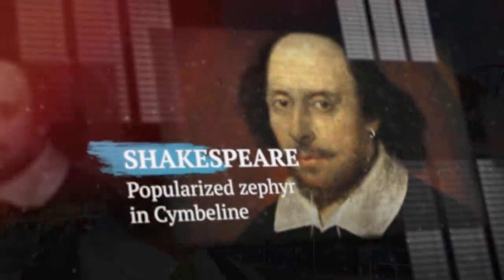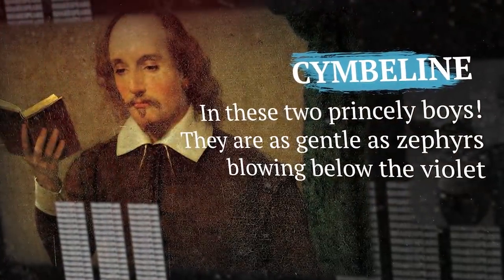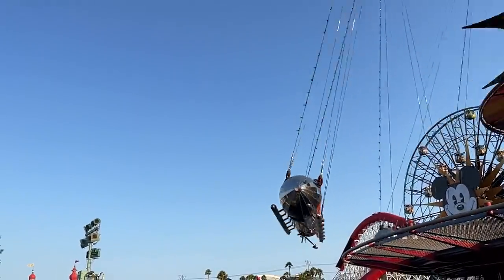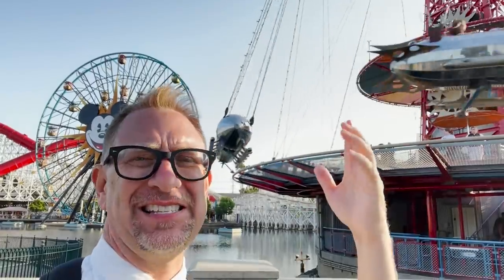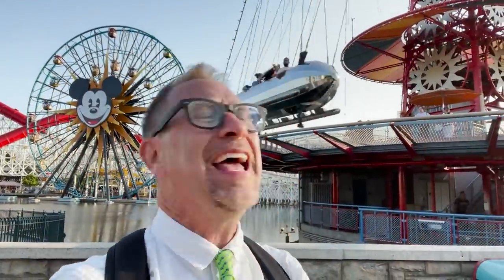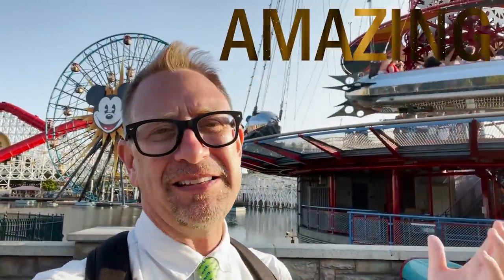Eventually they shortened Zephyrius to just 'zephyr,' meaning gentle breeze. The person who probably popularized the word was William Shakespeare — he used the word 'zephyr' in his 1611 play Cymbeline: 'In these two princely boys, they are as gentle as zephyrs blowing below the violet.' So when it said 'the Golden Zephyr' I thought it meant gold color and a zeppelin — I was always confused why it was silver, not gold. Well, 'golden' doesn't mean gold color — golden means amazing, awesome, perfect.